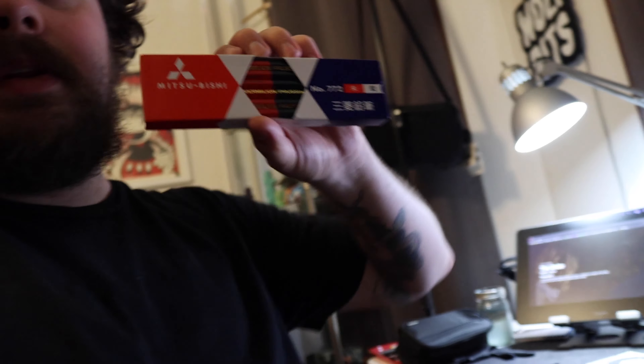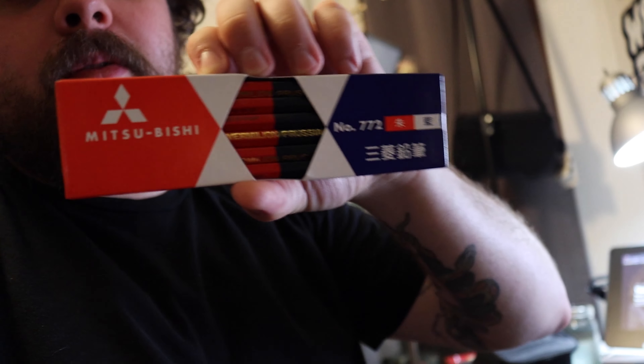I was waiting on some pencils to get here and they're finally here — some pencils and an art book I wanted to check out. It's kind of inspiring, and people ask a lot about the materials I use. This is one of the main pencils that I use.